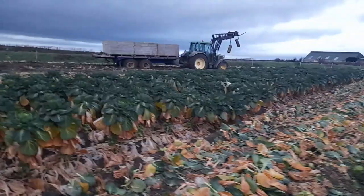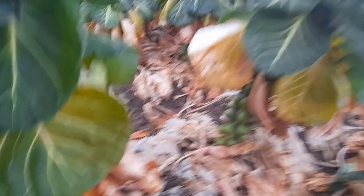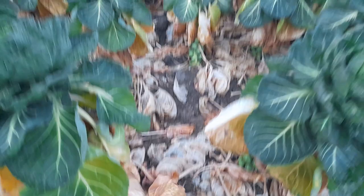Here we go guys, this is the way they're growing. It's just a stalk like that — you can see here, that's your Brussels sprouts. It's cut down very low to the ground by the harvester, and then it is taken to the harvester.